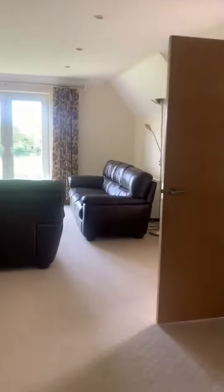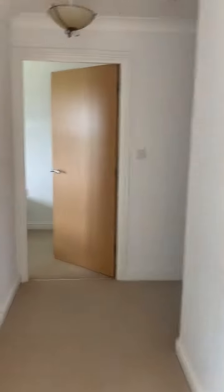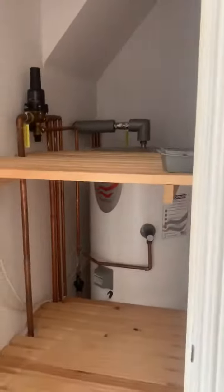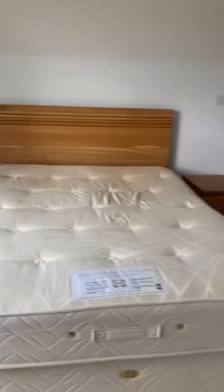And then we go round down the hallway — in here you do have a storage cupboard and your hot water heater, and through into the first bedroom, again nice and spacious with a double bed.